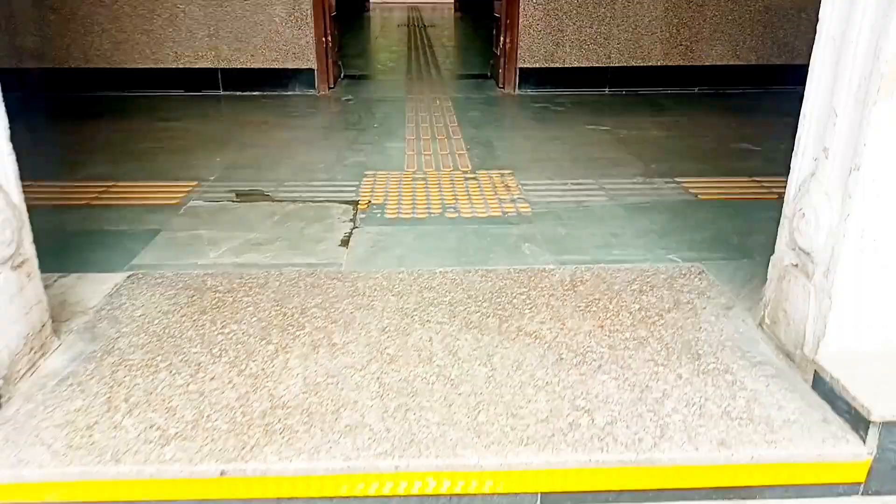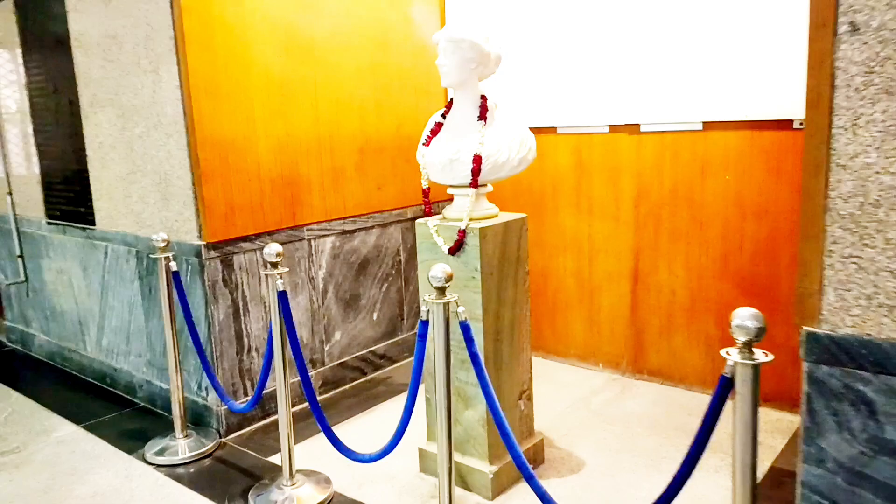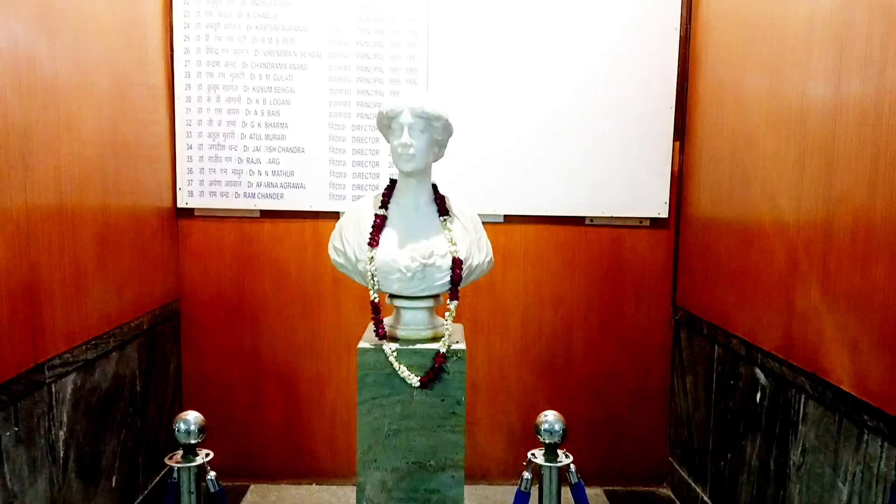Then we go to our old building area, where on the right and left side are different departments. Then we go to our academic block, where all the admissions and exam-related documents are handled.